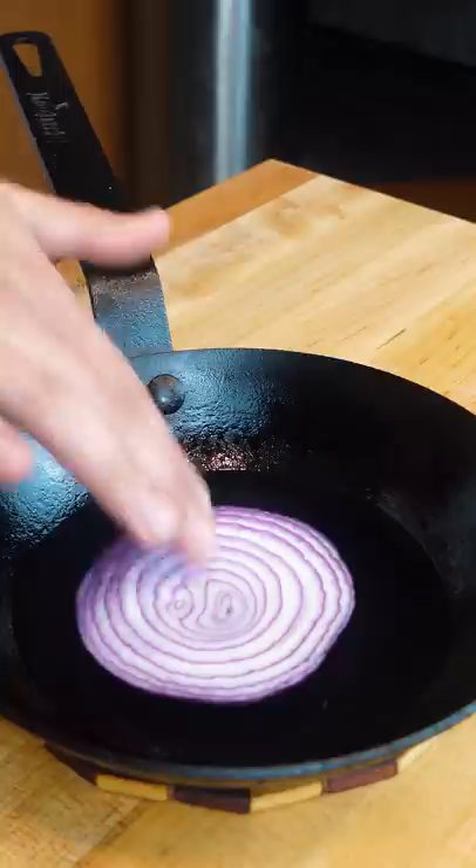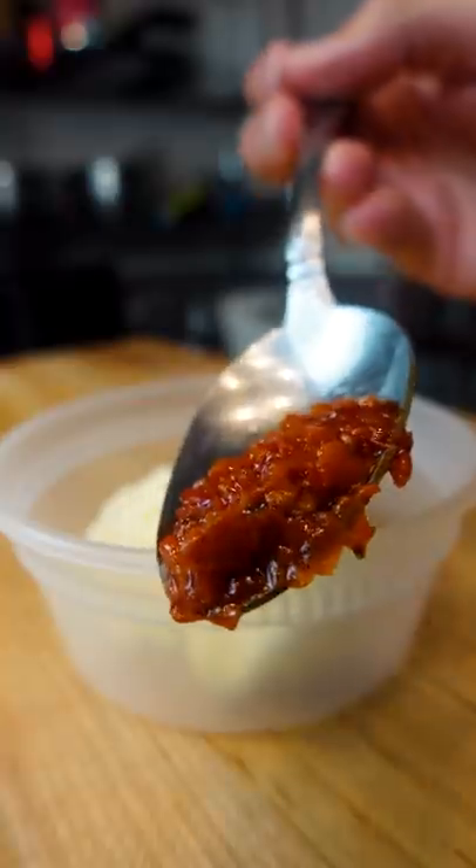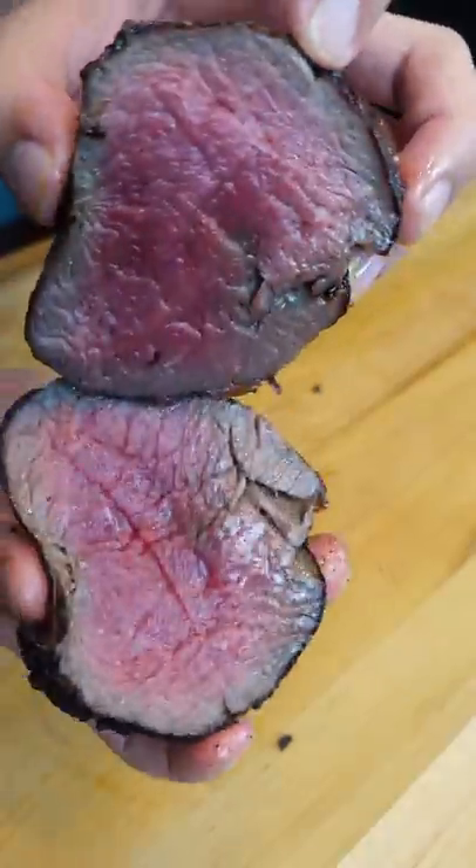Save the beef fat to sear an onion. Toast your bread while we make a spicy mayo with Calabrian chilies. Cut up some avocado and start assembling, dude.